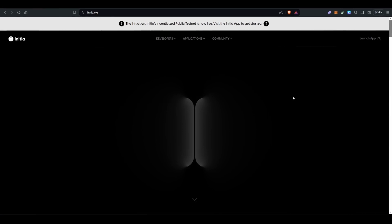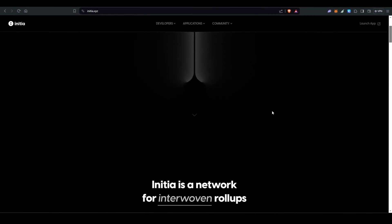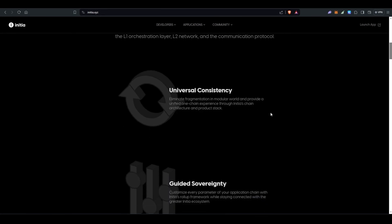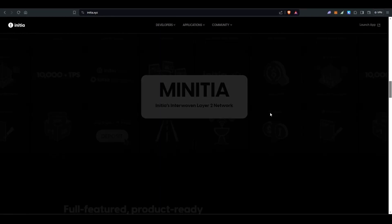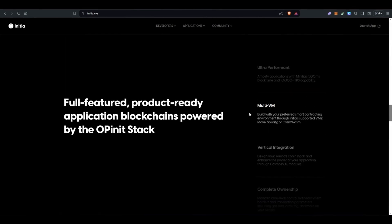What's up crypto fam, Airdrops Finder here. Today we are all about the red hot Initia testnet airdrop. Initia just launched their incentivized testnet and with Binance leading their seed funding round, this project is turning heads. Here is your chance to get involved early and potentially earn some sweet INIT tokens.